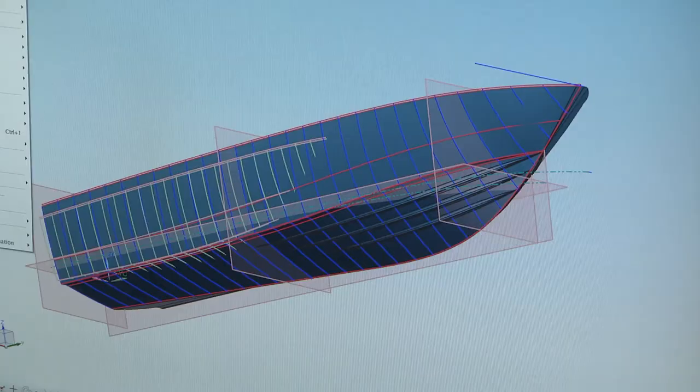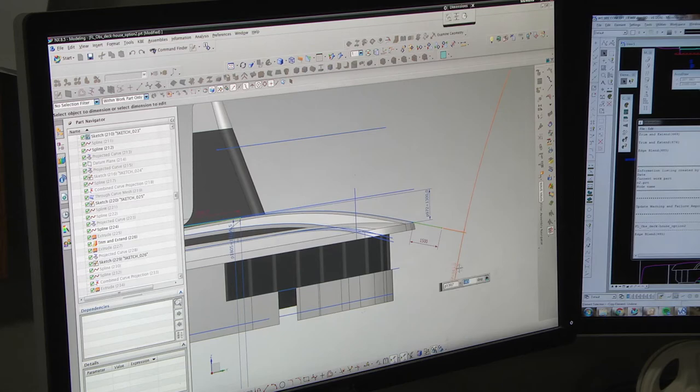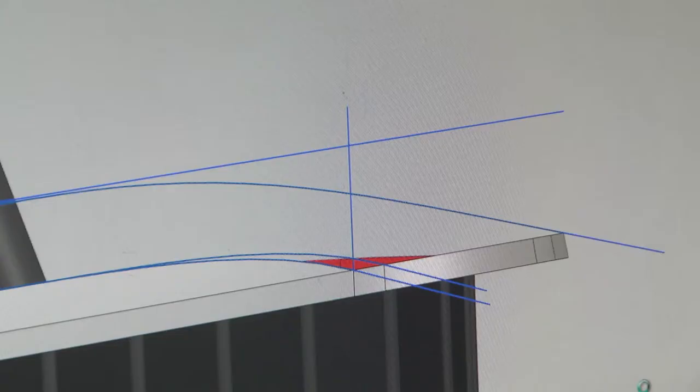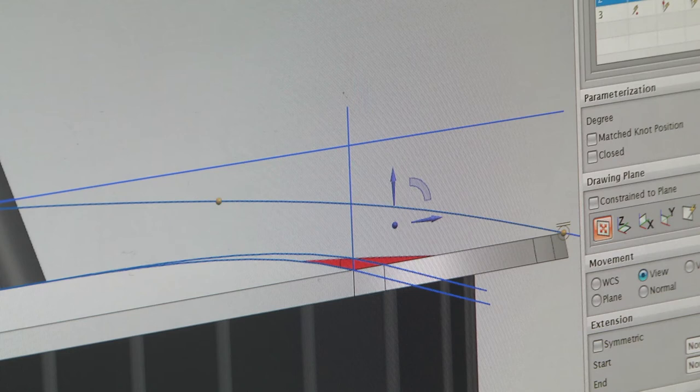Using NX's synchronous technology and its parametric technology, we now provide a service which is a live update, which allows the client to see a brand new boat develop in front of his eyes within a day. This is a huge advantage when it comes to the efficiency and speed that we can turn around boat designs and development.